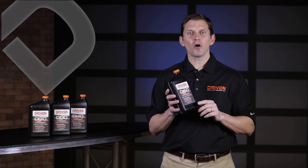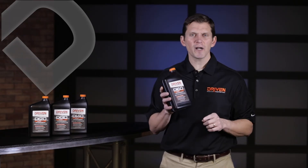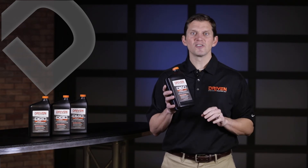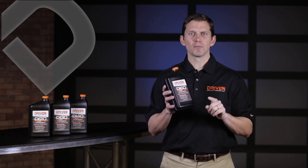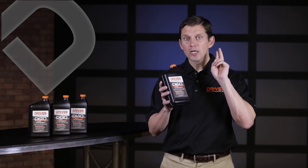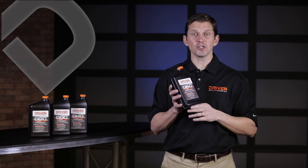Today, Driven Racing Oil offers a full line of direct injection specific formulated oils — from 0W20, 5W30, 0W40, and even 10W60. All the popular viscosity grades for direct injection engines. The Driven DI line of oils provides low speed pre-ignition protection, soot protection, and low carbon buildup to protect your engine, so it delivers maximum performance for the longevity of that engine.